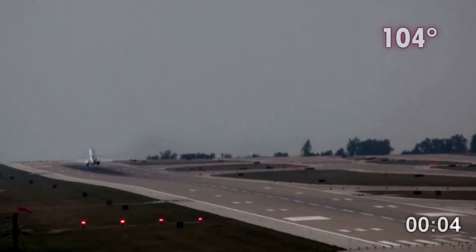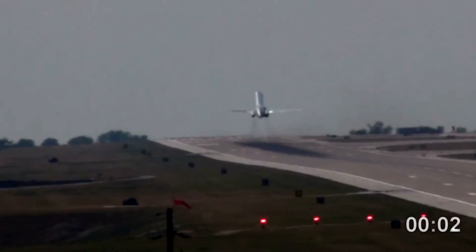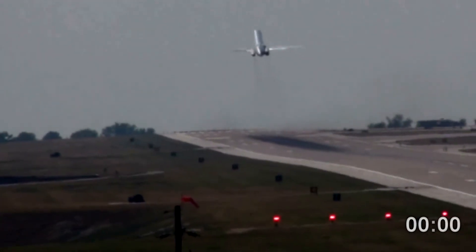Other pilot errors include poor contingency planning should a go-around be necessary, box canyon entrapment, and trying to out-climb the terrain.